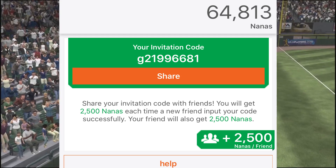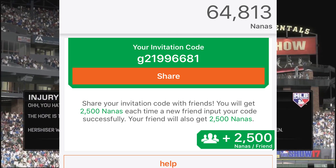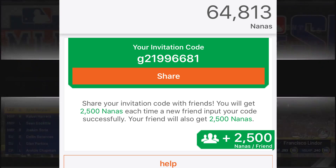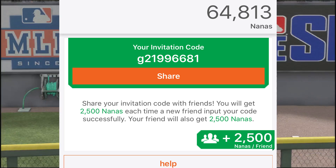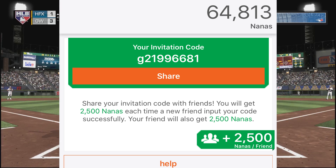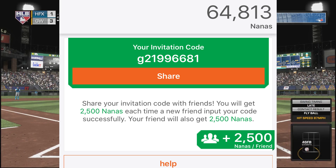I'm going to leave my code down below. We're all going to work on this together as a community. Once you reach 15,000 Nanas, you enter my code. Leave your own codes down below — we're all going to use each other's codes so we can all get Nanas. Every few days I'll come back on this video and check it out, and I will make sure I enter your code so that we can all gain Nanas.